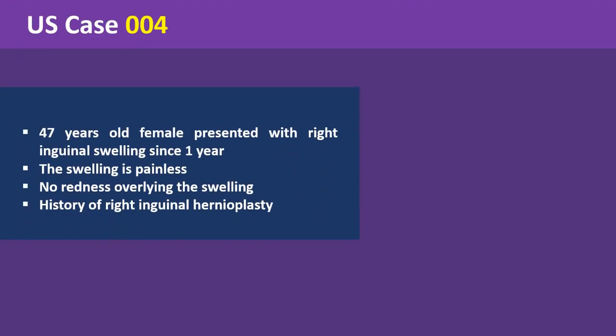A 47-year-old female presented with right inguinal swelling since one year. The swelling is painless with no redness overlying it. The patient has a history of right inguinal hernioplasty.